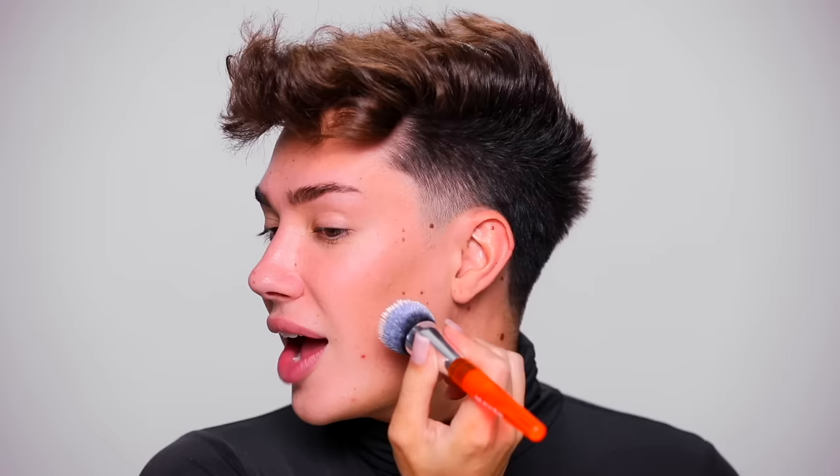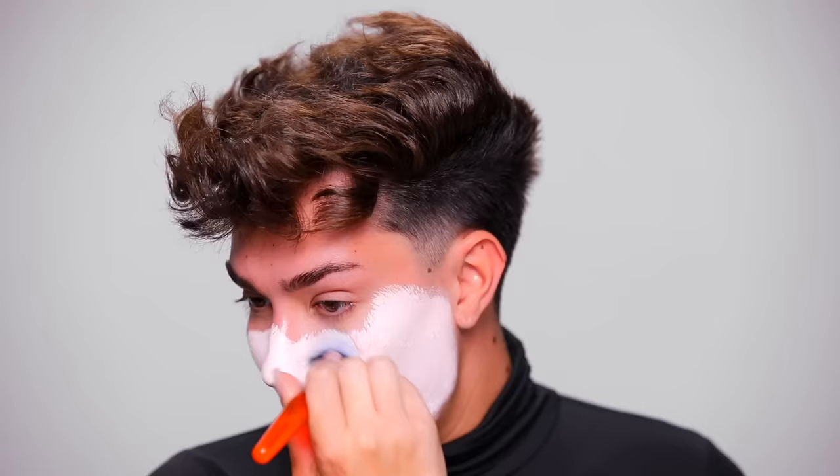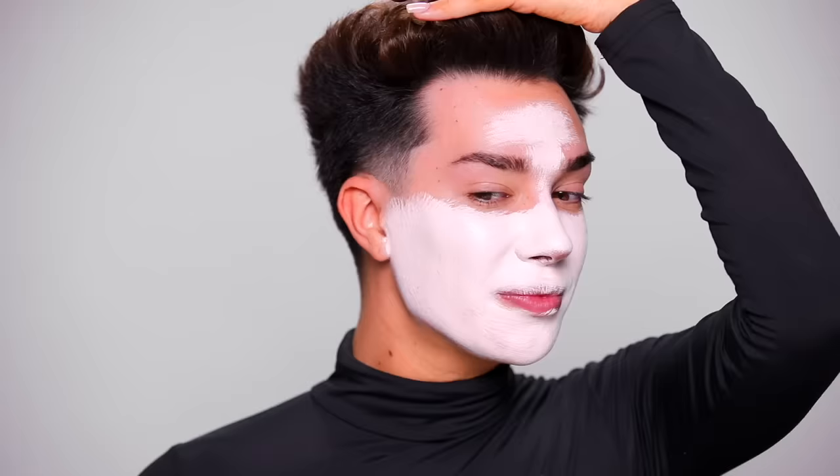We're just going to mix it together with a foundation brush because we're looking for a super pale color, then go right in on the face and messily blend this around. The good thing about this is it really doesn't need to be perfect. I wanted this to be a lot more skin tone than it actually is — I forgot how pigmented my paint is. Not exactly what I wanted.